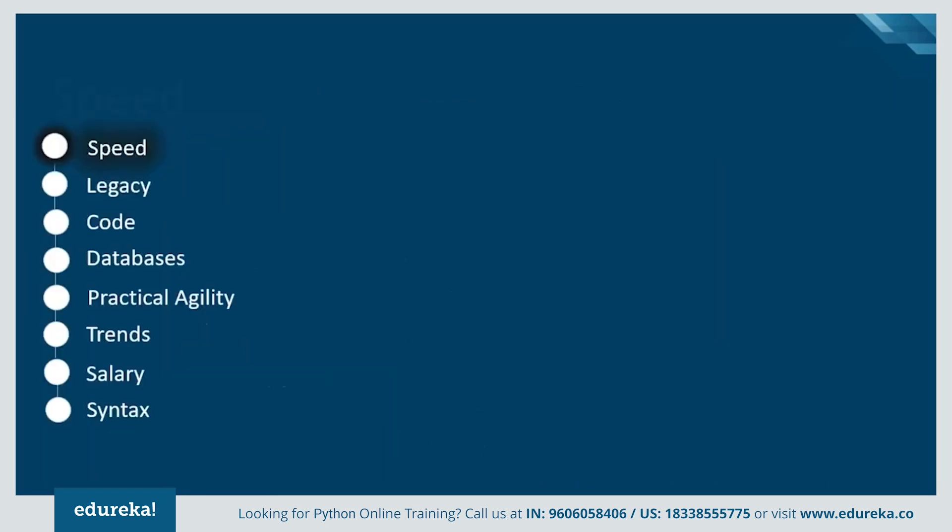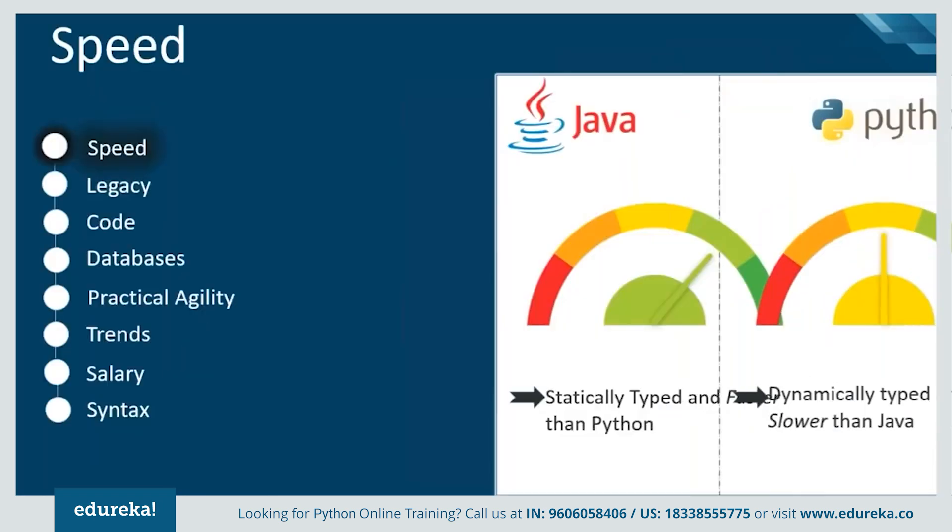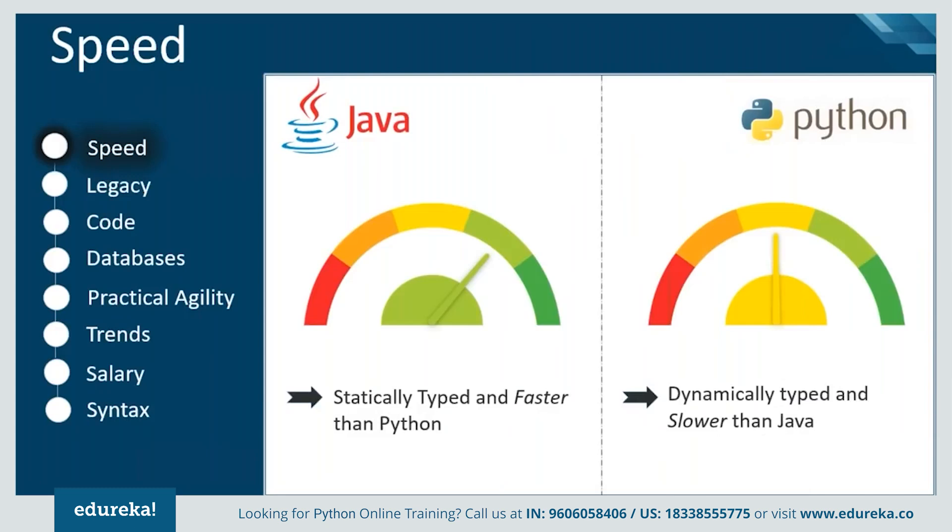If we take a look at the speed of Java and Python, Java is a statically typed programming language, which makes it faster. Whereas Python is an interpreted language, which determines the type of data at runtime, thus making it slower comparatively.